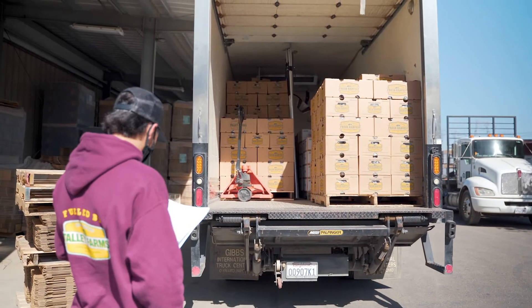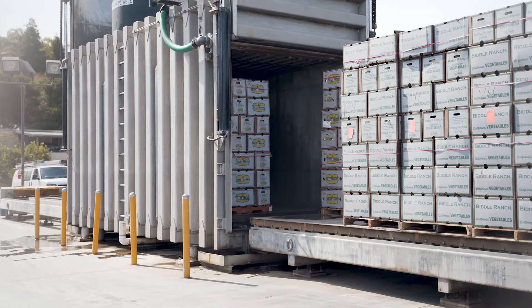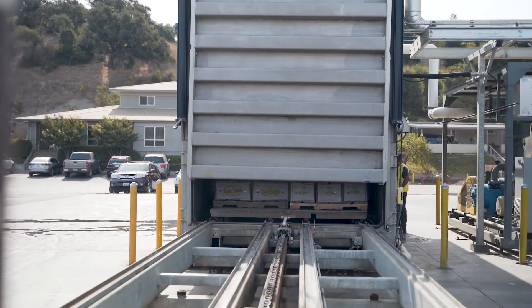We have four ways here at the farm to pre-cool produce. One of the big ways is with a vacuum cooler, and what a vacuum cooler does is it sucks out all the air and cools down the produce in the middle of that pallet.